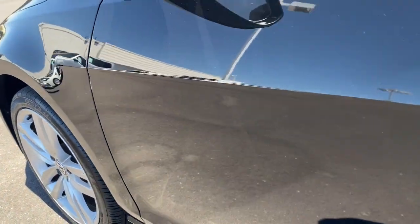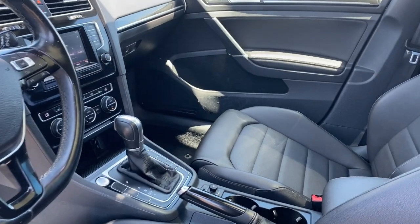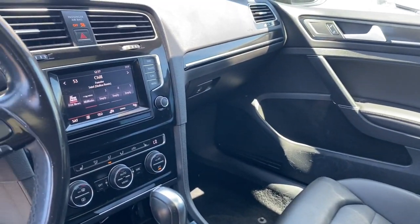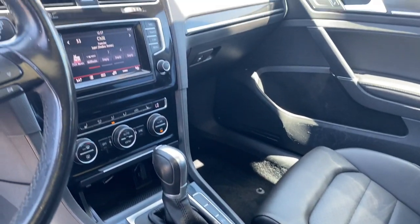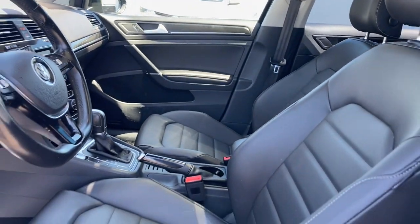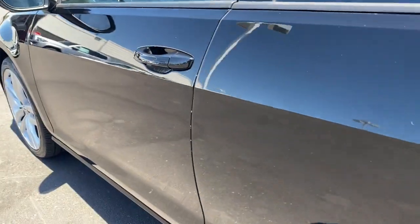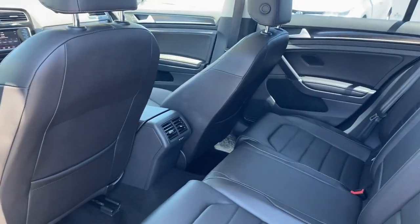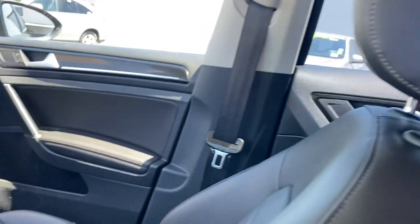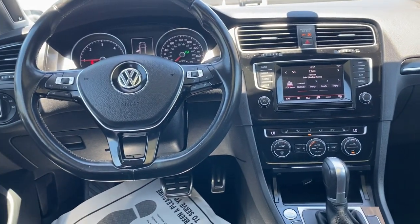Feel ahead of the curve in this economical Golf. Treat yourself to a test drive today. Our staff will toss you the keys and give you an outstanding customer experience. We'll see you next time.